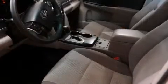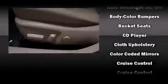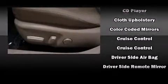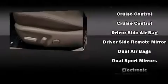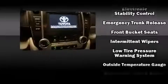Toyota ensures the safety and security of its passengers with equipment such as head curtain airbags, front and rear side impact airbags, traction control, brake assist, ignition disabling, and four-wheel disc brakes with ABS.